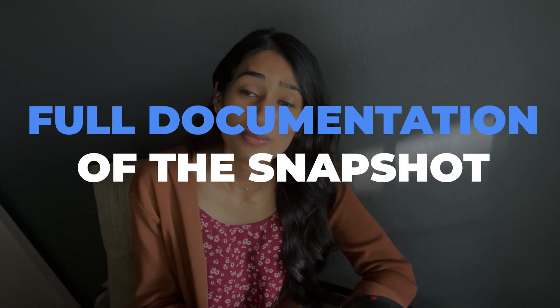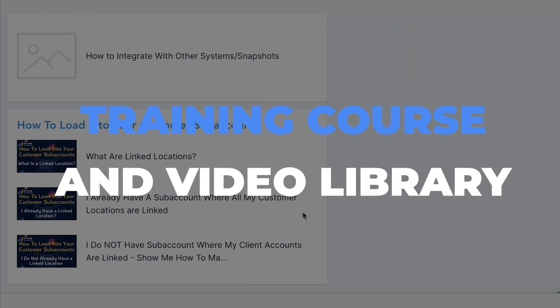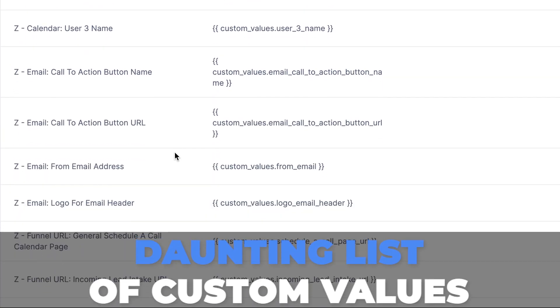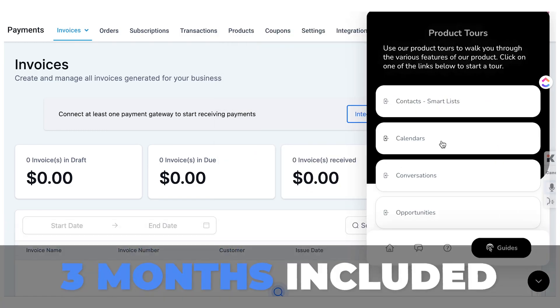That means you as the agency owner can ask us any questions about the snapshot or about HighLevel as a whole. Having that support by your side is going to be invaluable — giving your team the education and knowledge you need to succeed within HighLevel. You also get full documentation of the snapshot so you can build upon it as needed, a full training course and video library so you know exactly how the snapshot functions, as well as snapshot onboarding forms which make onboarding a new client onto the snapshot a breeze. No more having to look at a daunting list of custom values and guide your clients through that. You'll also get to test out our white-label knowledge base, white-label training videos, and HighLevel product tours for three months, fully included.